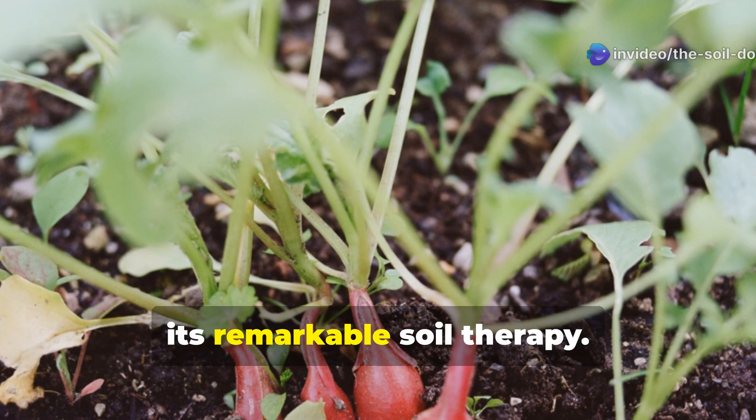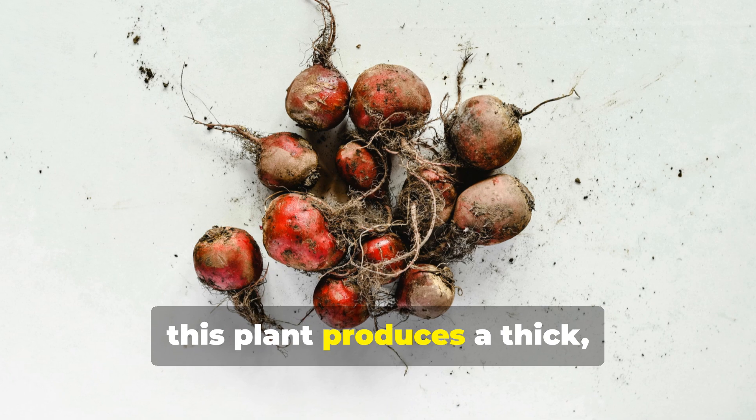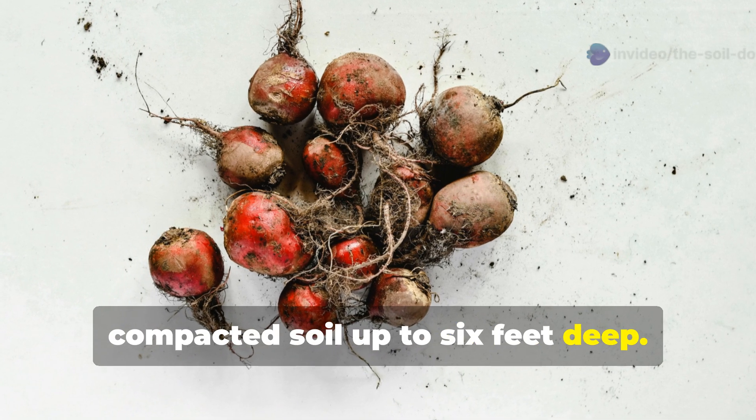This is where daikon radish performs its remarkable soil therapy. Also called tillage radish or forage radish, this plant produces a thick, powerful tap root that can penetrate compacted soil up to 6 feet deep.